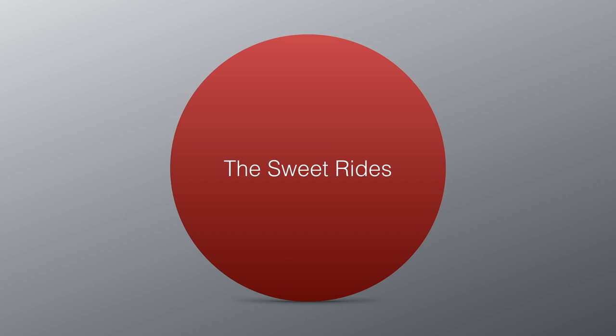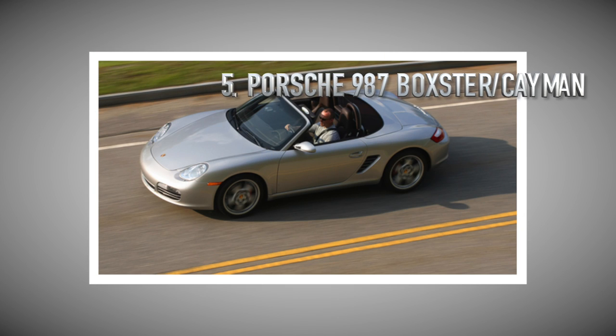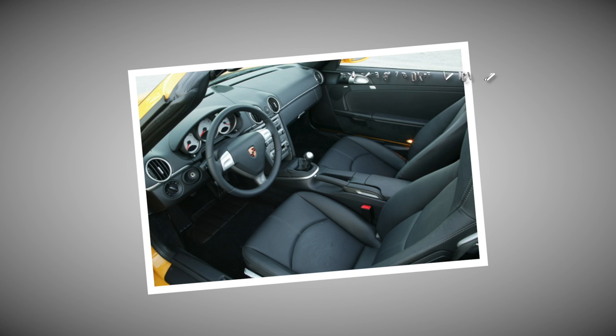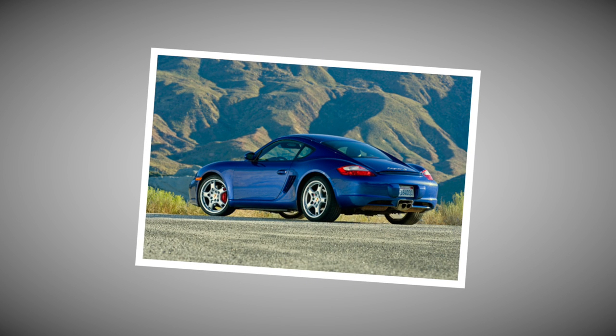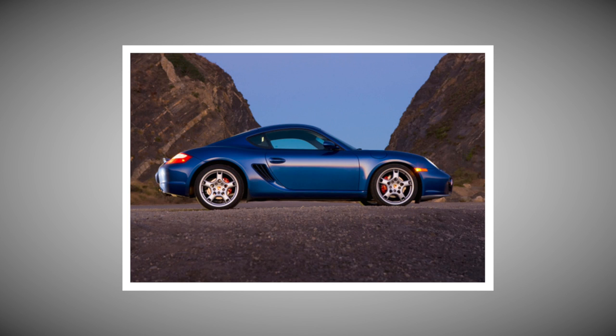But what if I decide to spend more money than a reasonable adult should on a car that's going to spend most of its time in mortal danger? Let's look at the sweet ride list. First up, the 987 Porsche Boxster and Cayman. Generation 2 of the Boxster and the first generation of the Cayman come with better looks than earlier models, and all of the mid-engine sweetness these cars are known for. This is a car I wouldn't have to hang my head low for driving in between track days.